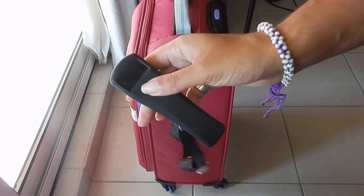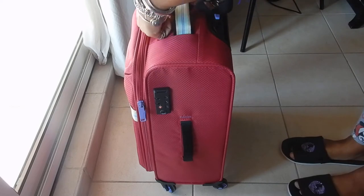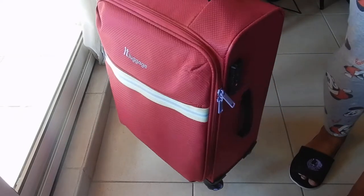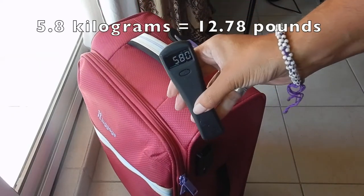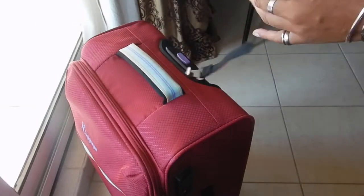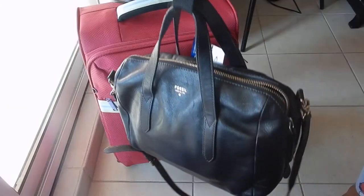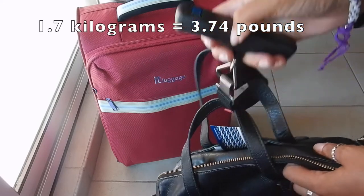I do have one of these digital luggage scales, because I do travel quite heavy, so I always like to know roughly how much I've got. Okay, so that says 5.8. And as I say, I haven't got my laptop in, which was at least another kilogram. Actually, I'm not doing too badly for me. This bag is currently at 1.7.